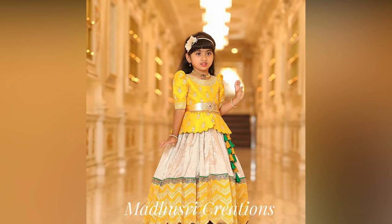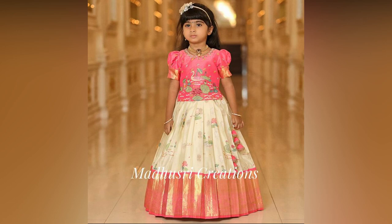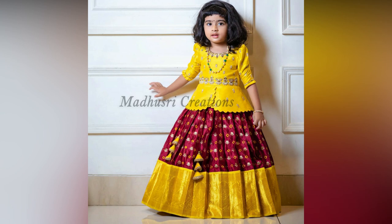One great thing about Pattupavadai is that it never goes out of trend. As part of the traditional line of festive or wedding wear, Pattulahanga is quite a hit among the kids. Little girls dressed in ethnic attire look adorable and beautiful in vibrant colors. They also add fun and create festive mode around.